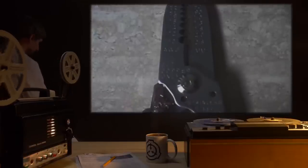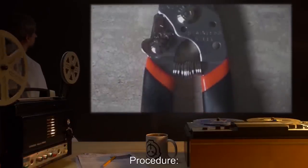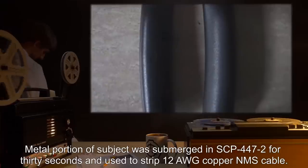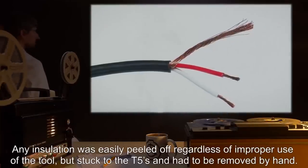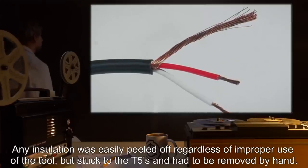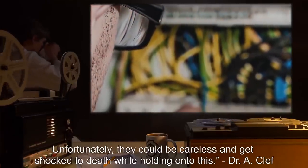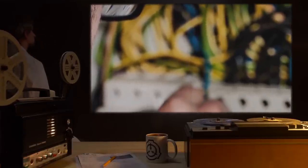Test Subject: Wire Stripper. Procedure: Metal portion of subject was submerged in SCP-447-2 for 30 seconds and used to strip 12 AWG copper NMS cable. Results: Any insulation was easily peeled off regardless of improper use of the tool, but stuck to the tool and had to be removed by hand. Notes: This would make the lives of new electricians so much easier. Unfortunately, they could be careless and get shocked to death while holding it.